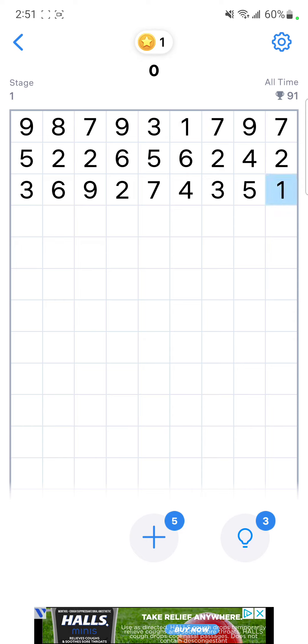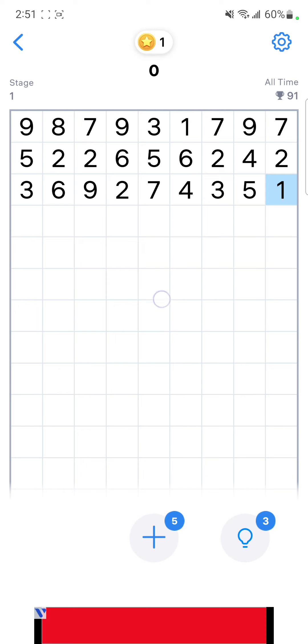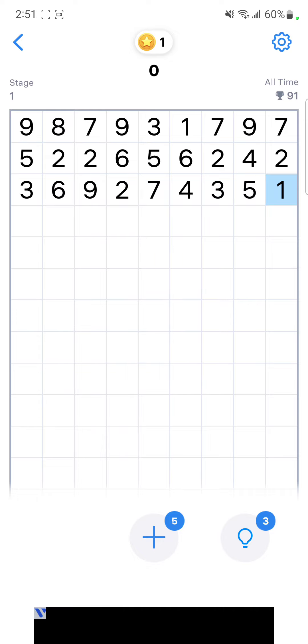So if there's a one here and there's nothing in between, and there was a one way over here, it would work. And apparently if you connect the numbers, they either have to be the same number, or they have to add up to ten. That's pretty much the gist of it.